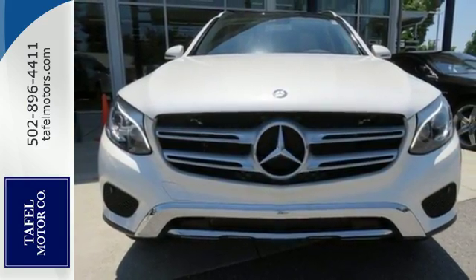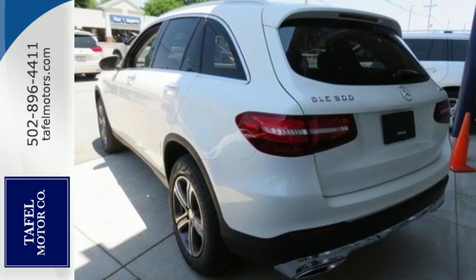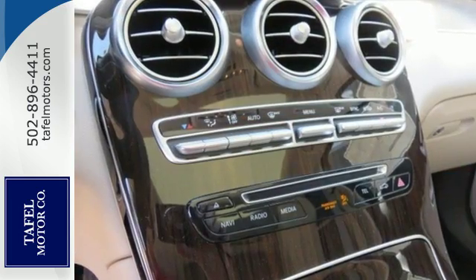The long wheelbase, wide track, and an assortment of safety features, including rearview camera, pre-safe, and collision prevention assist plus, help keep you comfortable and relaxed.